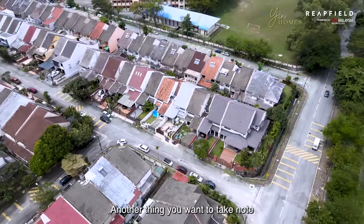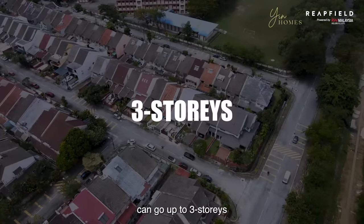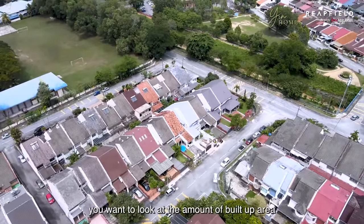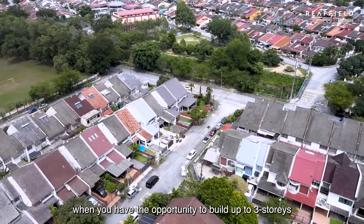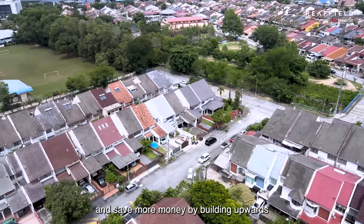Another thing to note is that the 2-storey houses here can go up to 3-storey. Whatever land size area you're looking for, you want to look at the amount of built-up area you can achieve. When you have the opportunity to build up to 3-storey, you don't have to spend money on basements — you save more money by simply building upwards.